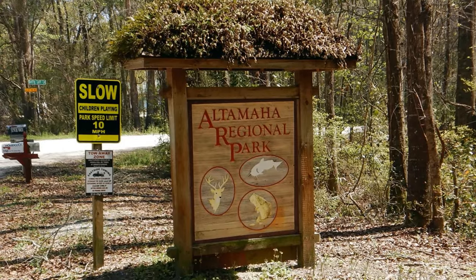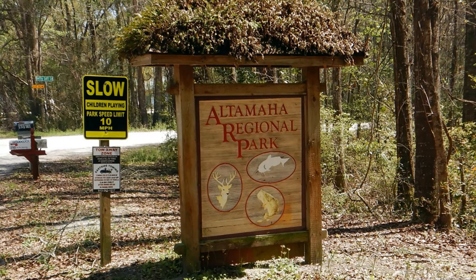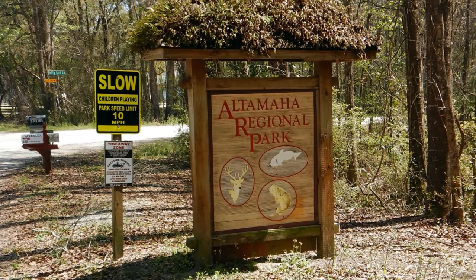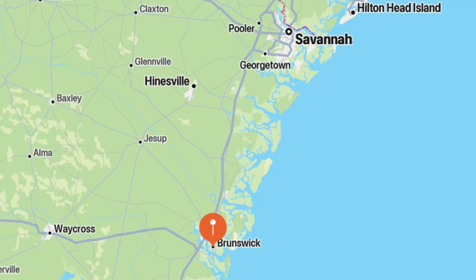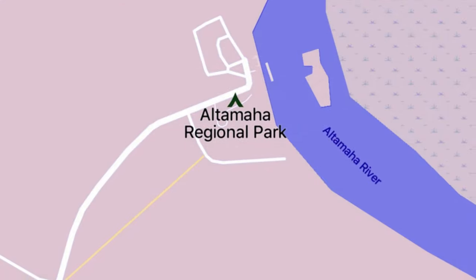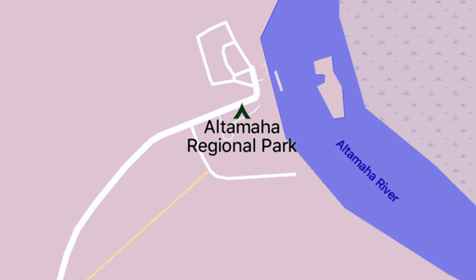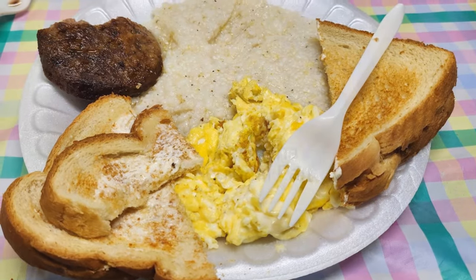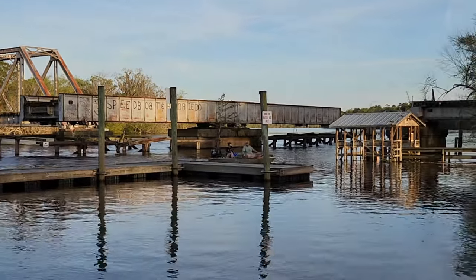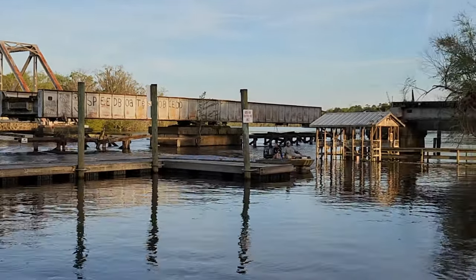Welcome to Altamaha Regional Park on the Altamaha River in Glynn County, Georgia. Despite a little overflow now and then, we love this friendly little place. The campground is located about 75 miles south of Savannah, close to Interstate 95, and about 15 miles from the historic seaport town of Brunswick. Altamaha offers 50 campsites, 30 with full hookups, plus 10 additional sites and a full-service camp store where they cook up a really nice breakfast.